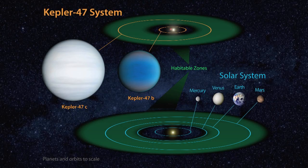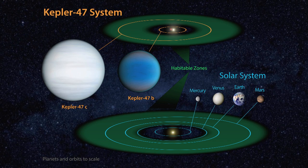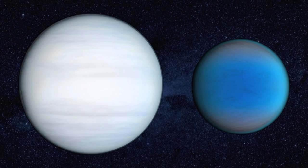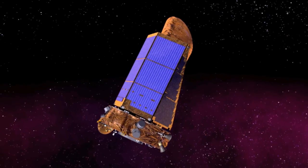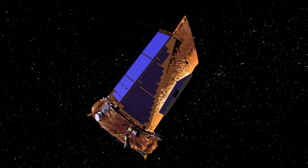While not a world thought to be hospitable for life, Kepler-47c is the first known circumbinary planet found in the habitable zone of its stars, and it demonstrates the diversity of planetary systems in our galaxy. This discovery represents an important step for the Kepler mission in the effort to find Earth-sized planets in the habitable zone of their host stars.